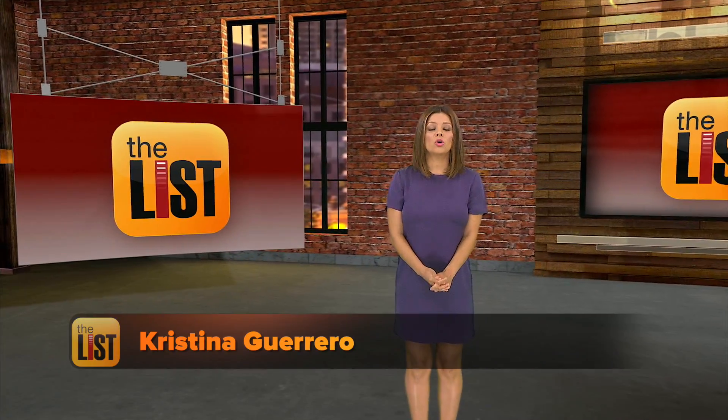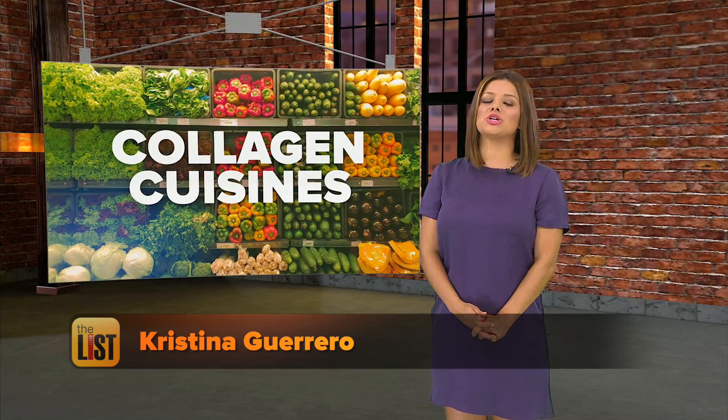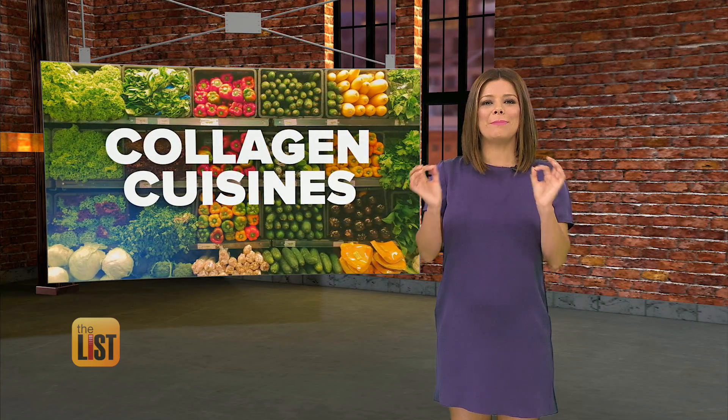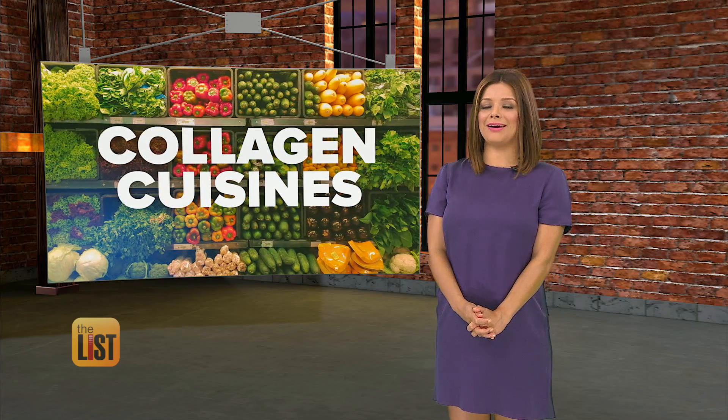You've probably heard how important collagen is for keeping us looking young. While you can supplement your natural reserves with spa products, you can also pump up your supply by adding a couple of simple things to your diet. Here's a look at cuisines that bring the collagen.